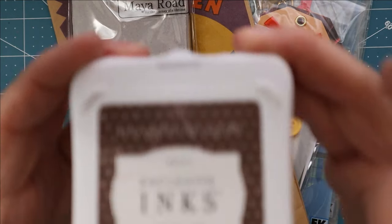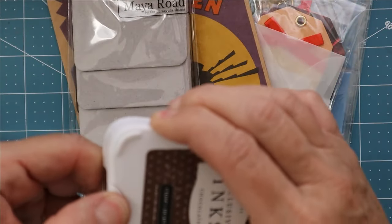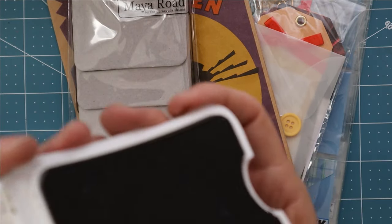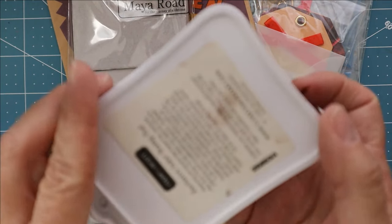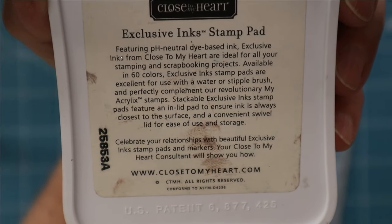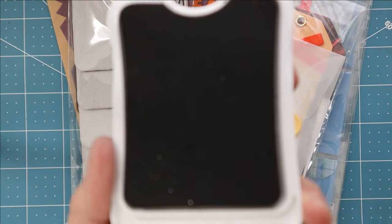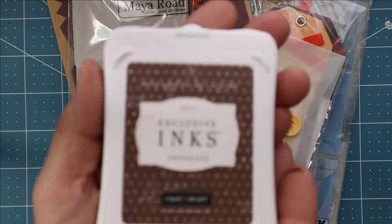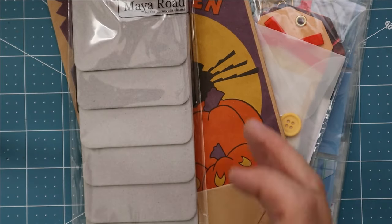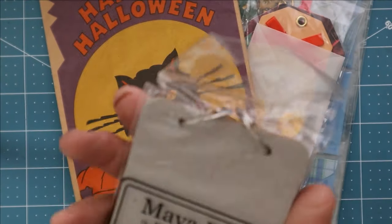Whenever I find ink pads in the bins I always check to see if they're still good, and if they are I pick them up. I have quite a few I've picked up over the years. This one is chocolate brown made by Closer to My Heart — it's used clearly, but if it's still squishy and juicy I'm inclined to pick it up. It's got a little bit of glitter in it too, but it does work — I checked it out.